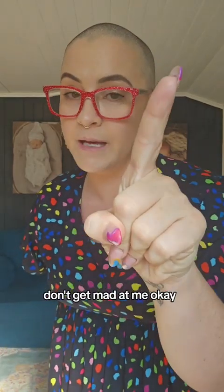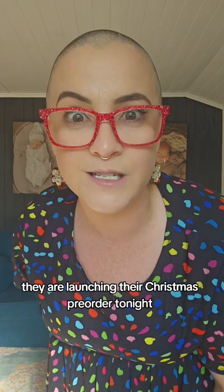Christmas is only four months away — don't get mad at me! I know you're going to want to get your Christmas outfits sorted. Over at Little Party Dress, they are launching their Christmas pre-order tonight.